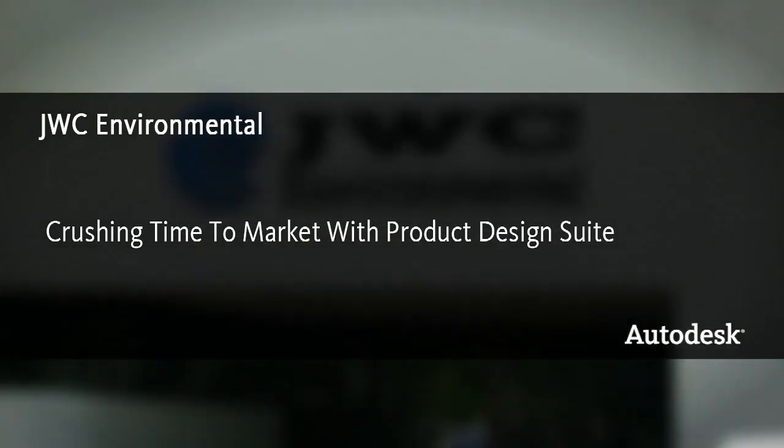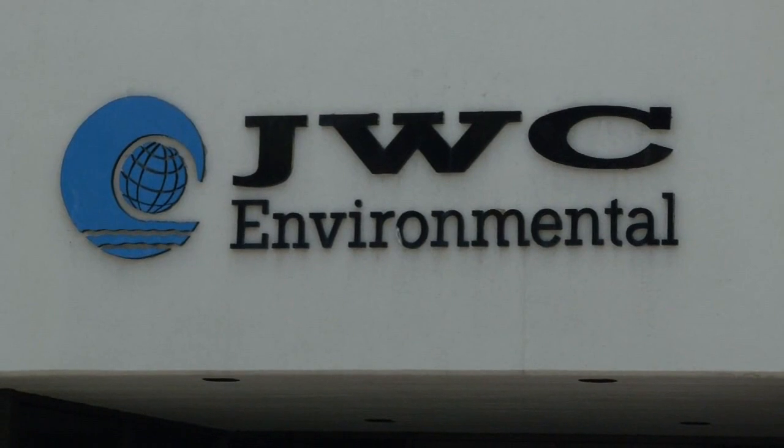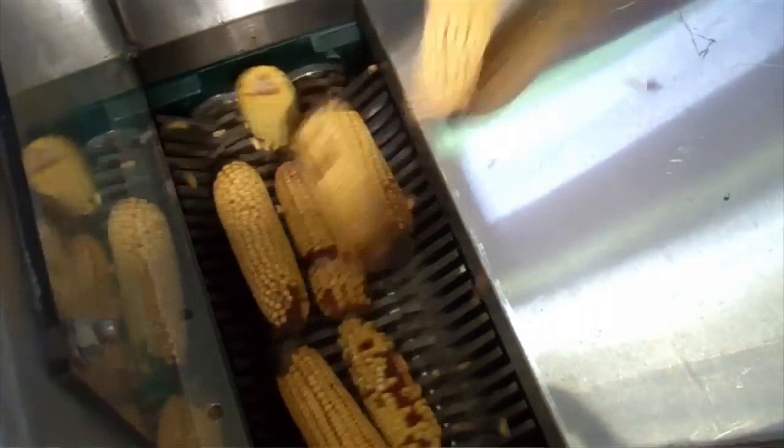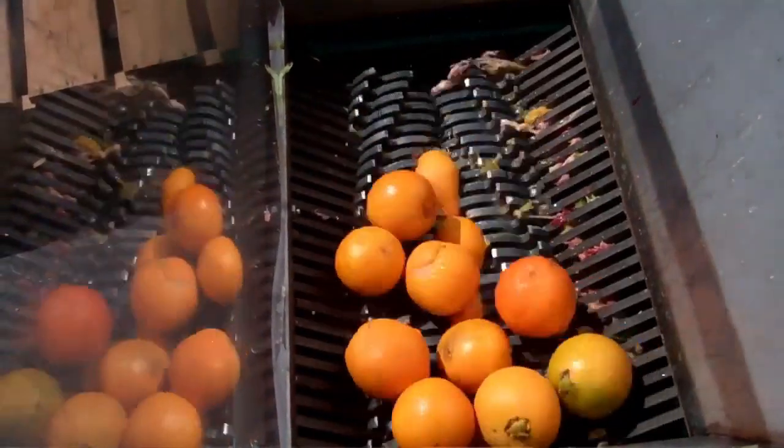J.W.C. Environmental for the last 40 years has been dominant in the wastewater treatment market. What we make are grinders and shredders and screens and augers. What we do is solve customers' problems. We now have on the industrial side the ability to work with organics companies. There are so many different applications on the industrial end.